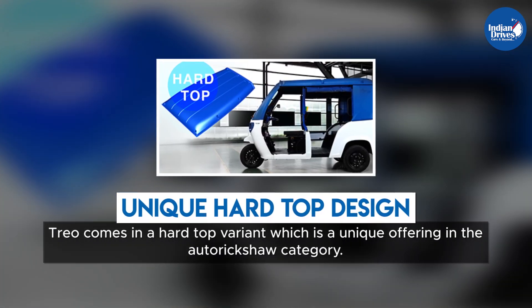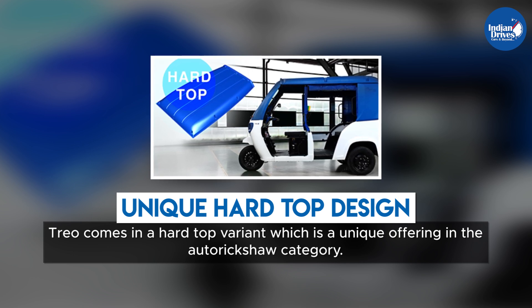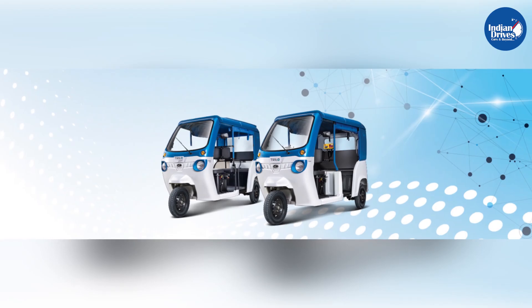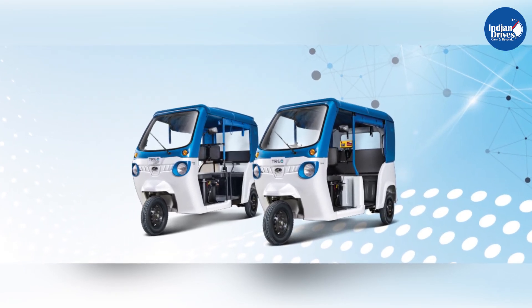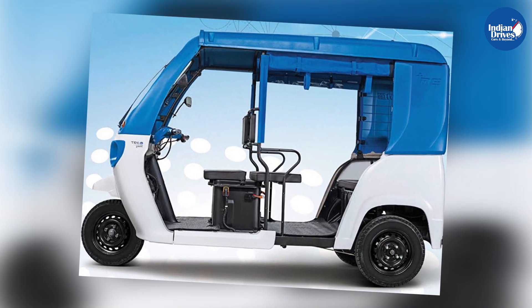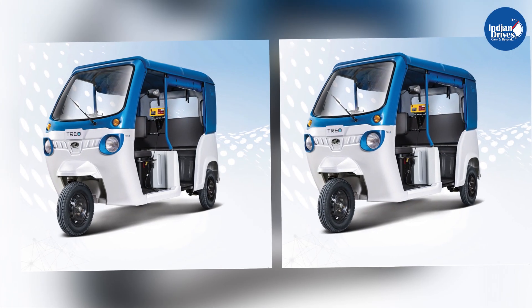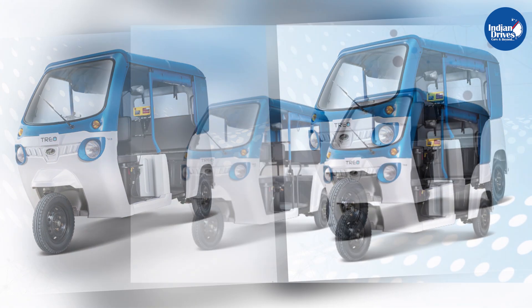TRIO comes in a hardtop variant which is a unique offering in the auto rickshaw category. Both TRIO models are available in the industry-first hardtop weatherproof variant. With the use of lightweight technologies and composite body panels, the TRIO offers a driving range of about 130 km on a full charge.